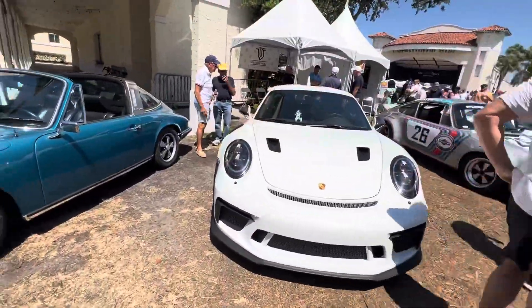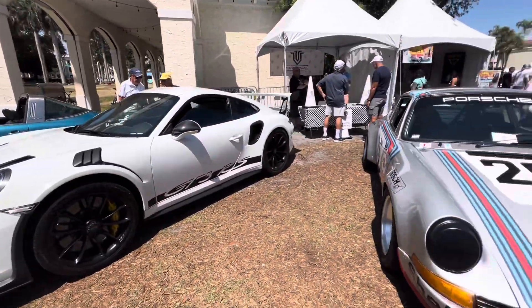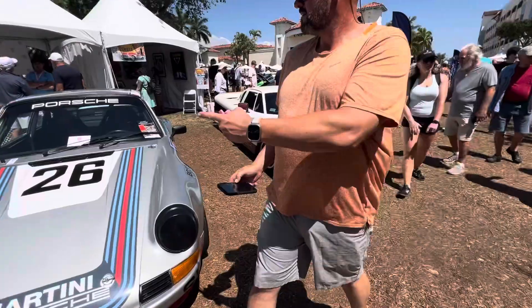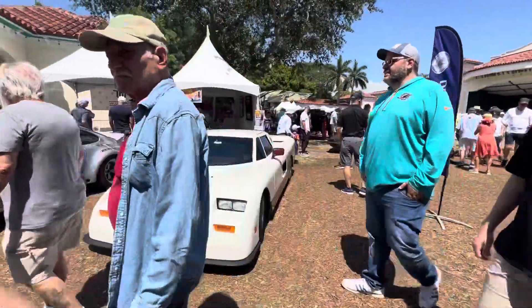Looks like a GT3 vintage 60s Targa. I have a whole video on the channel just of this thing.